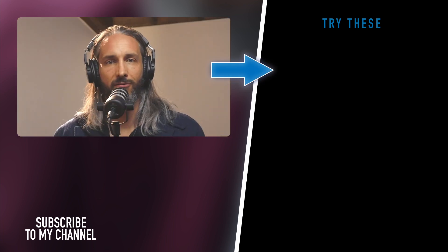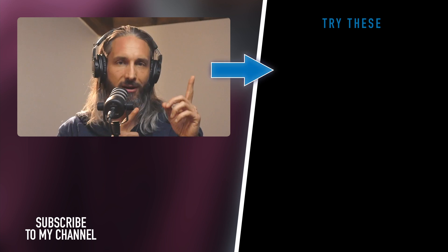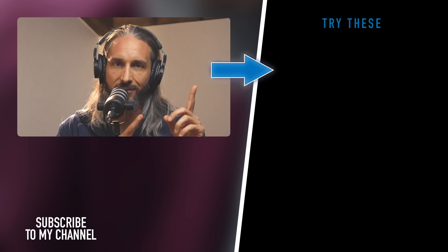Want to master your money and figure out the things you could do to improve your finances? Click here and check out more videos like this on Money Matters.